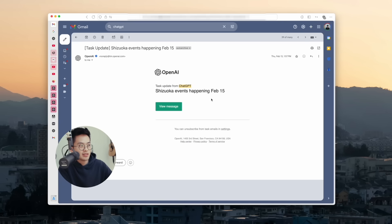When you get the email, it pretty much looks like this — you can click view message and it'll show you the results in the ChatGPT app. Pretty convenient. That's it for the scheduled tasks.